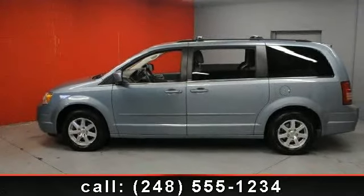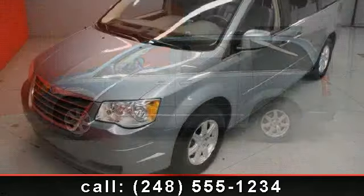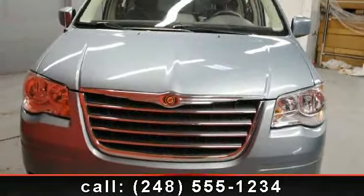Step into the 2008 Chrysler Town & Country Touring. This is the set of wheels you've been looking for. This vehicle comes with a reliable six-cylinder engine, connected to a smooth shifting automatic transmission.